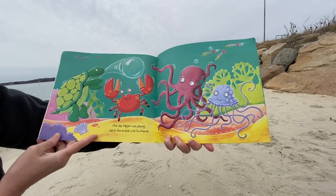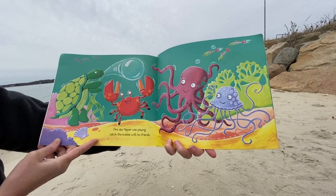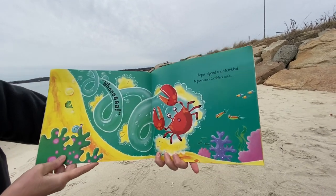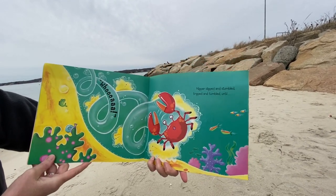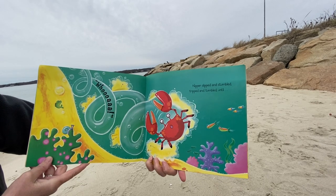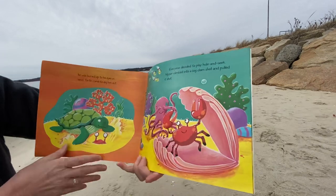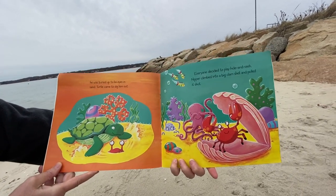One day, Nipper was playing catch the bubble with his friends. Whoa! Nipper slipped and stumbled, tripped and tumbled, until he was buried up to his eyes in sand.